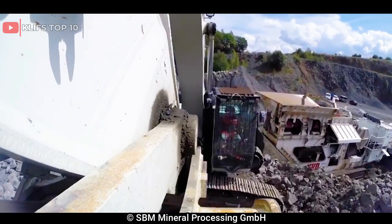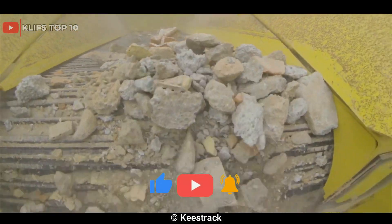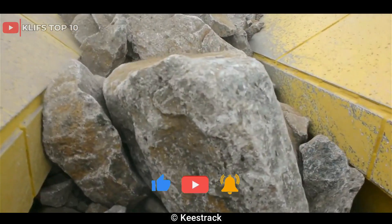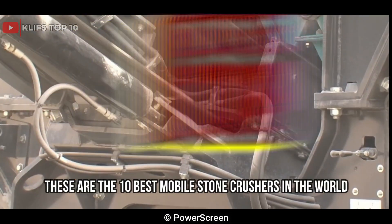Powerful and efficient mobile stone crusher machines are designed to reduce large rocks and stones into smaller sizes for various applications in the construction, mining, and recycling industries. These are the 10 best mobile stone crushers in the world.